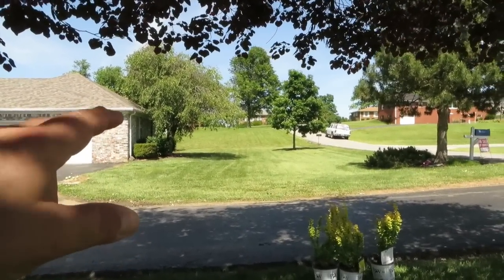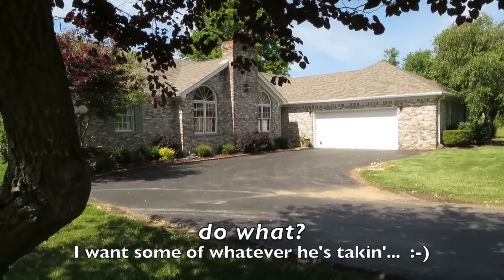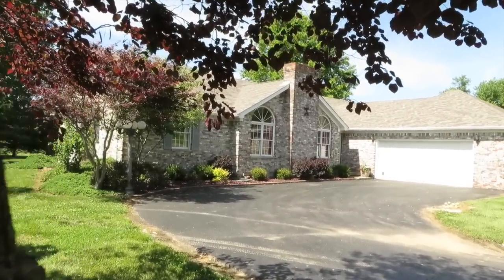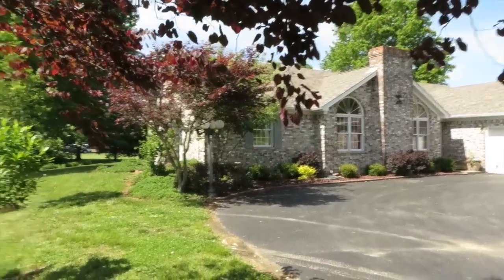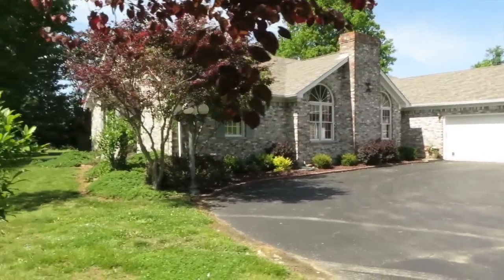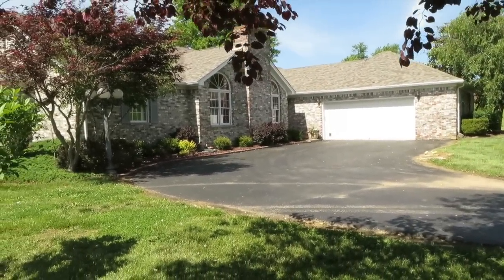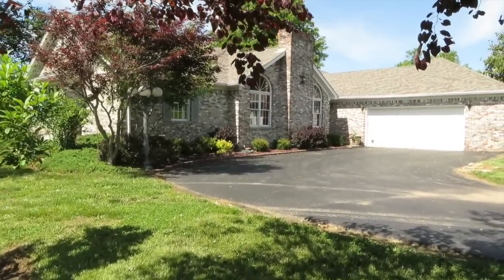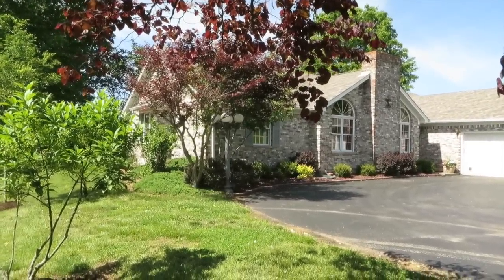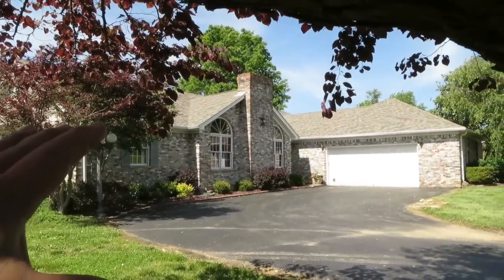Remember that old Saturday Night Live skit — 'you look marvelous'? Well, this is a marvelous house. It just looks great. When we shoot these houses, Ken or Dan sends me out and I have to think mentally about what to say. When I get back they inevitably ask me how it shot. I'll say, 'oh, that was the house with the horses' or whatever. Well, this is the house with the ginormous rooms.